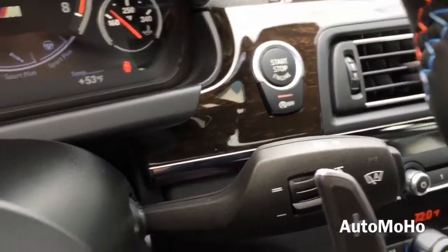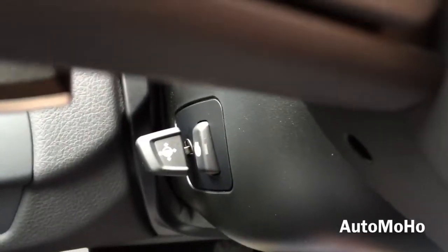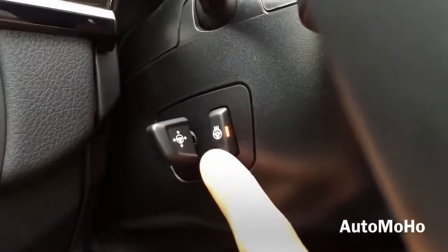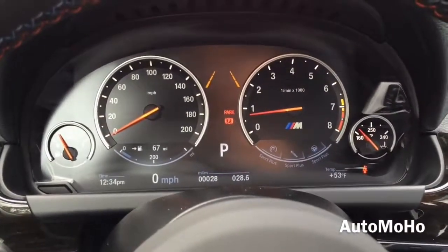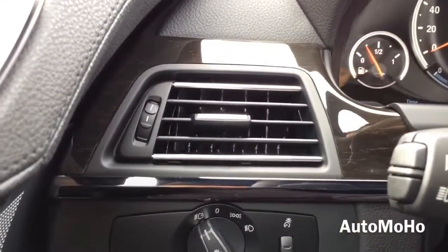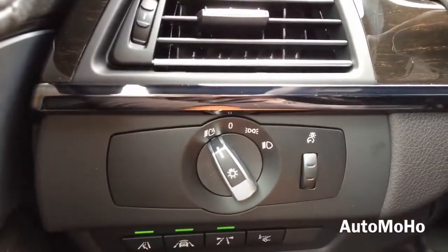There's the windshield wiper control, and over to the left you have the turn signal light control. The steering wheel features power tilt and telescopic steering column, and also has a heated option. A closer look at the instrument cluster. Over to the left you have the driver side air vent with beautiful dark wood trims, light control, and the instrument light control.